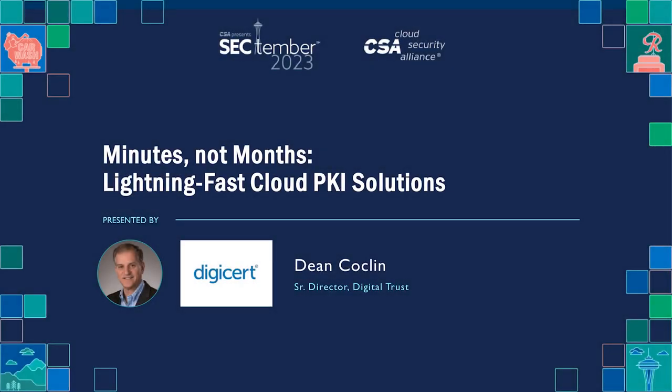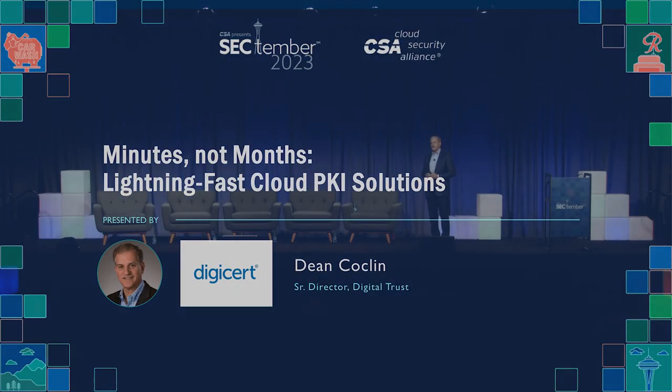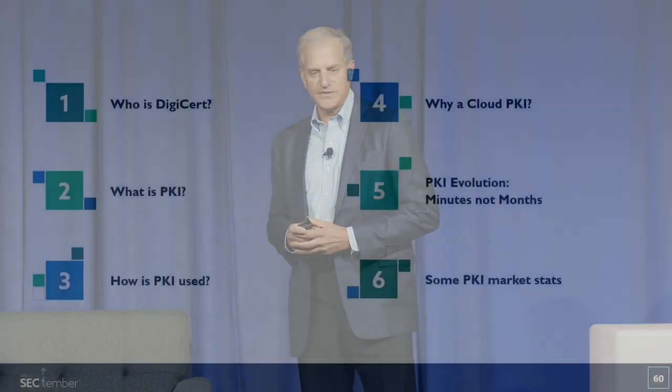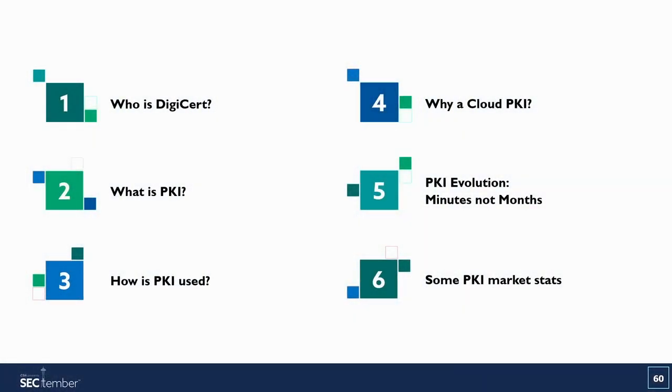Today I'm going to talk about how we get to develop a PKI, or public key infrastructure, in minutes, not months. That's the way it's been done before. I'll start off by talking about who DigiCert is, briefly cover what PKI is and how it's used, why we use a cloud PKI in today's architecture, and how you can set up a PKI in minutes, not months.